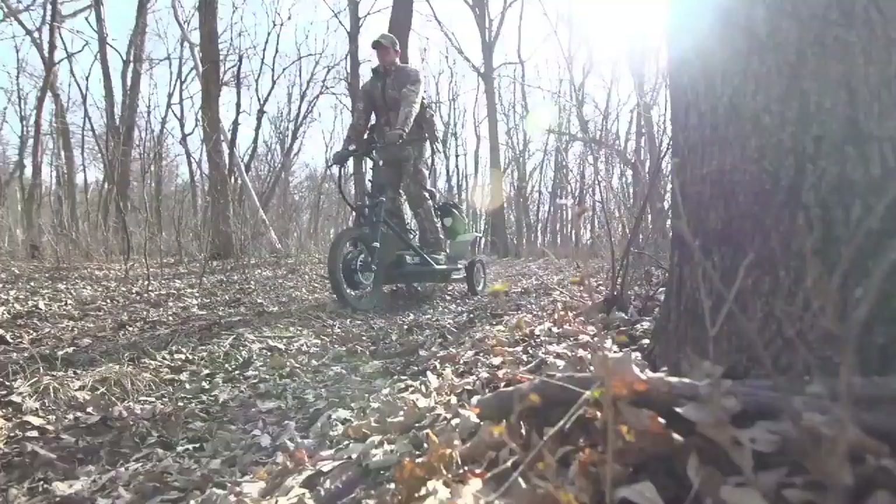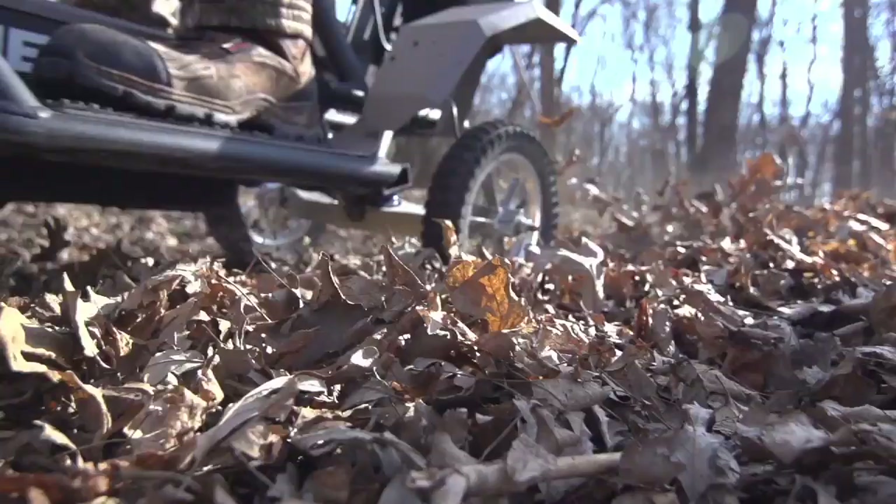Whether you're working on a farm, whether you're getting to your favorite tree stand, your favorite fishing hole, or helping a wounded warrior, the QuietCat provides stealthy, quiet, reliable transportation.